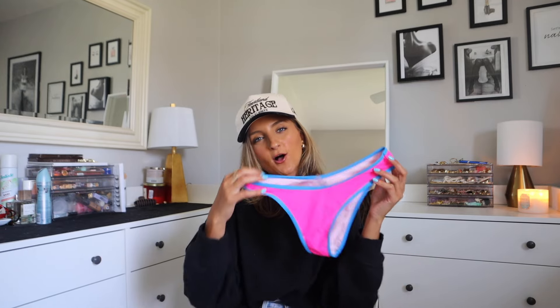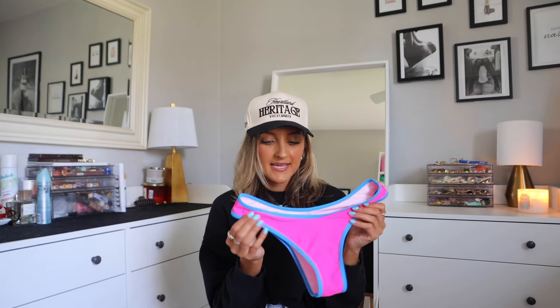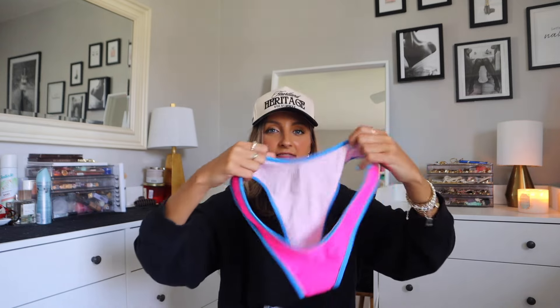If you guys have been around my channel before, you know I like to go in color order, so that's what we're doing. Kicking off the haul with one of my all-time favorite bathing suits — I actually have this style in probably five or six colors now. It is one of the best bathing suits on Shein's website. These bottoms have a piped lining, which means they have a thick seam around the sides. This holds everything in place and no sand gets in your bottoms.